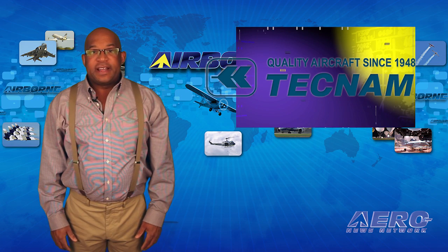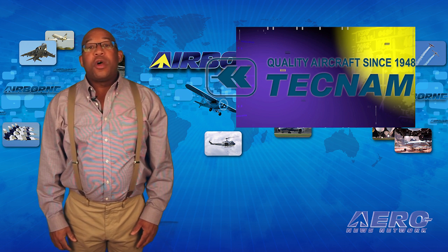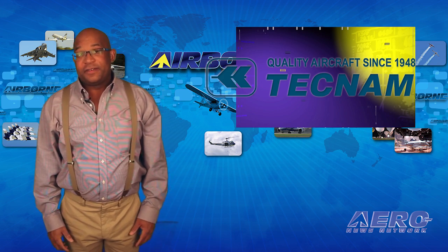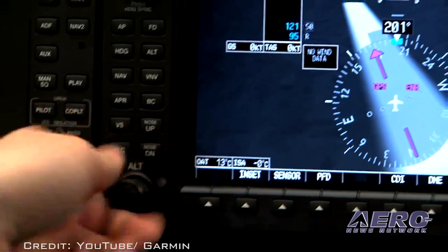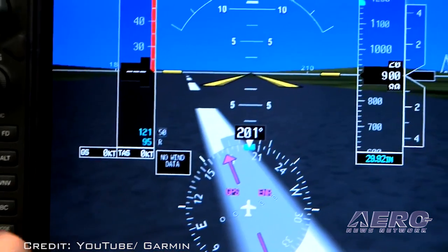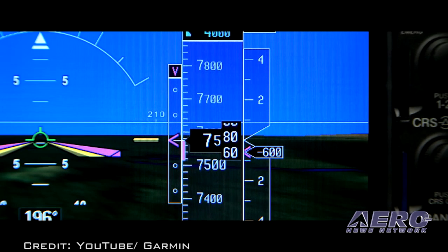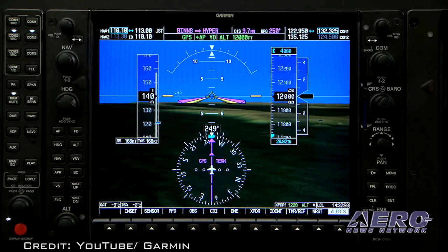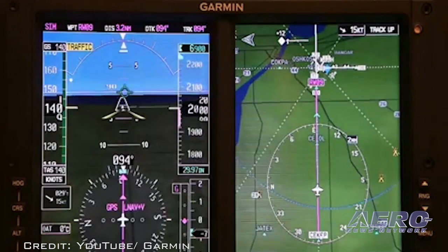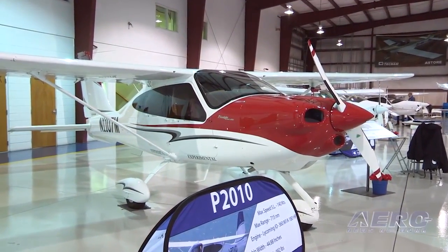Even though Tecnam's P-2010 4-place aircraft only recently received its EASA and FAA-type certification, Tecnam has now received approval for Level 1 major changes that will enhance the aircraft. The revision validates the use of the GFC-700 autopilot fully integrated with the G-1000 glass flight deck. The GFC-700 is an AHARS-based automatic flight control system that provides flight director, autopilot, and automatic and manual electric trim capabilities. The validation also allows the use of the Garmin G-500 suite as an alternative to Garmin G-1000, with this configuration including an engine-indicating system based on the EDM-930.